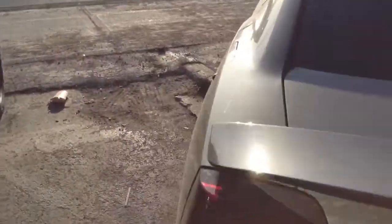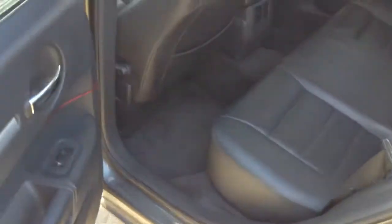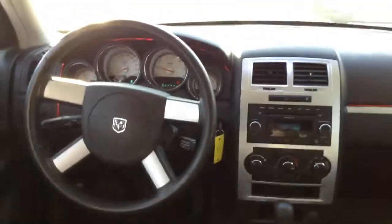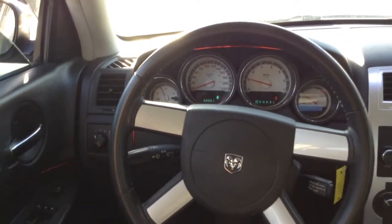Let's have a look inside. Interior is in good condition, leather interior. The vehicle is running right now. The car runs really nice, sounds good.